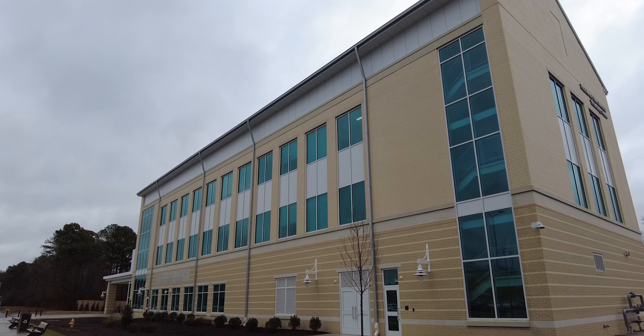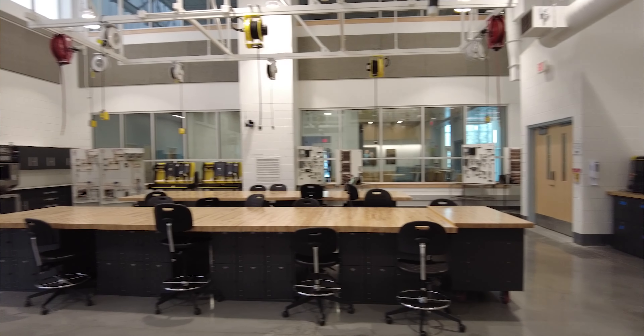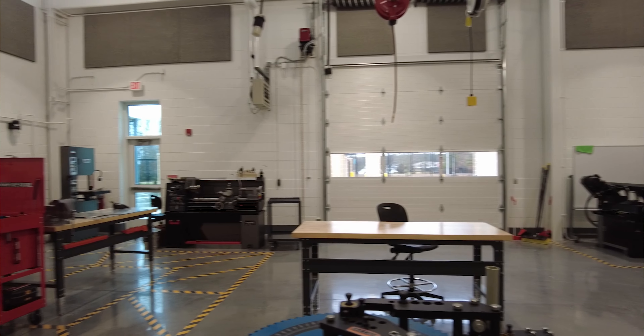We have many opportunities here — it's just a matter of letting the public know, having them come in, take a tour, and see what they want to sign up for. We are here to help those right out of high school who want to go into a career, and those who have been in a specific career and want to make a change. We are here to help them.